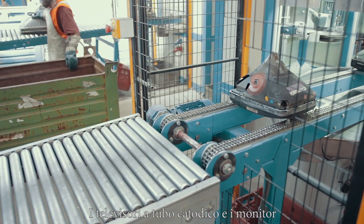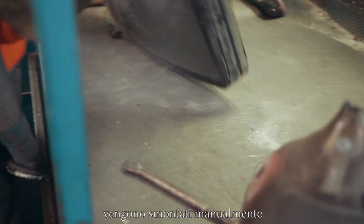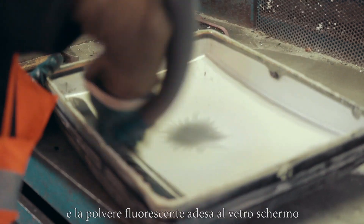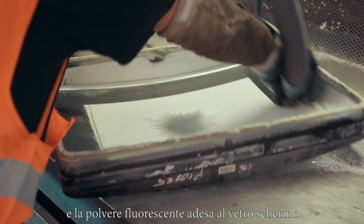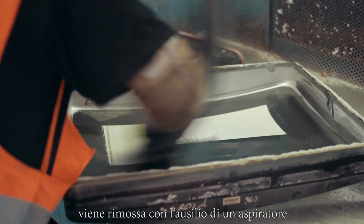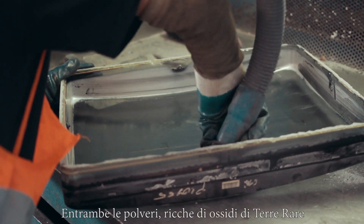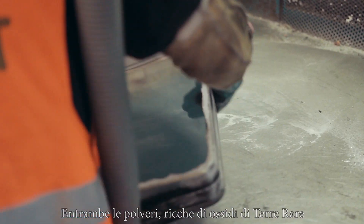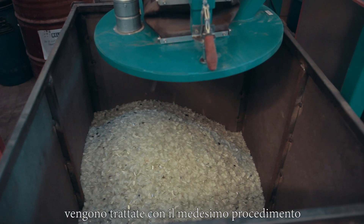CRT TVs and monitors are first dismantled manually, then the tube is cut by dedicated machines. On the panel glass there is the fluorescent powder, which is removed from the glass by an aspirator. Both CRT and lamp powders, rich in rare earth oxides, are treated with the same process.